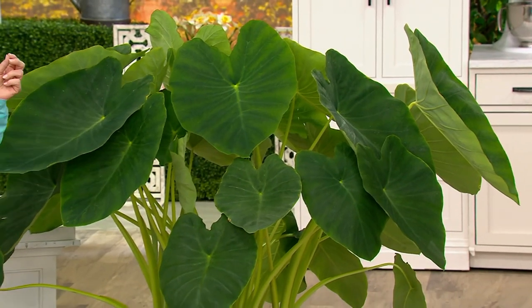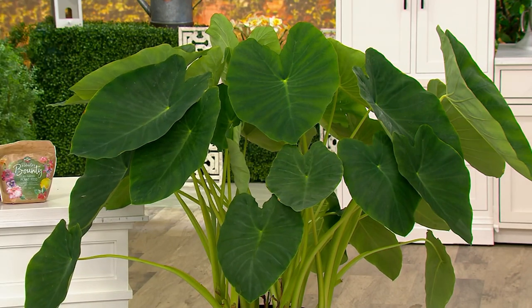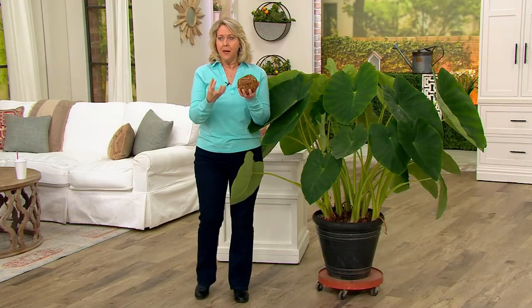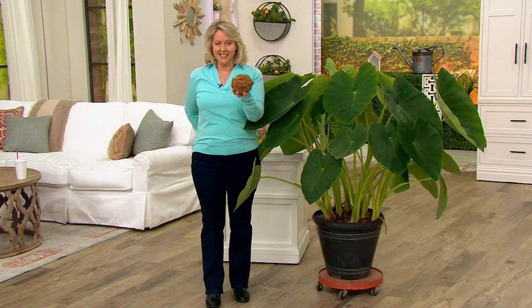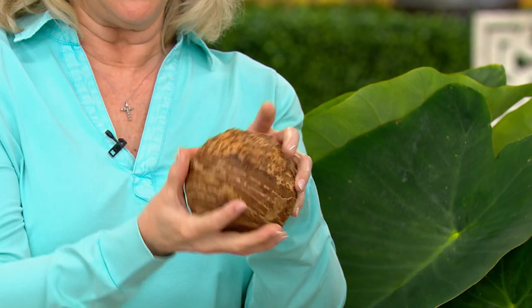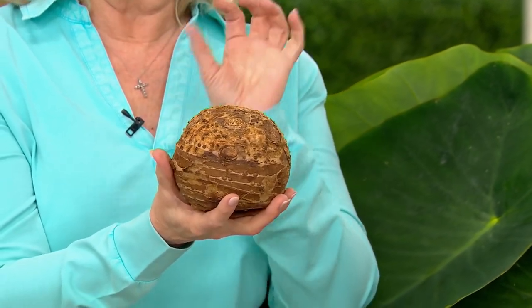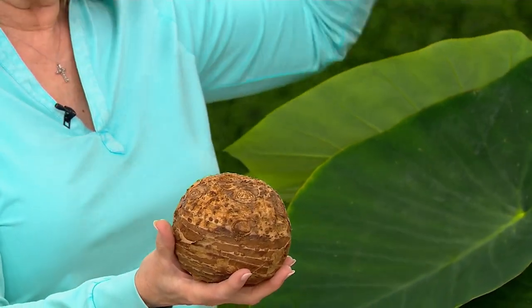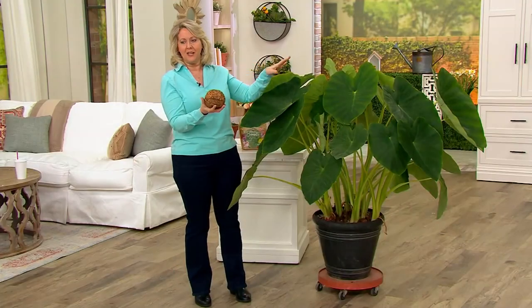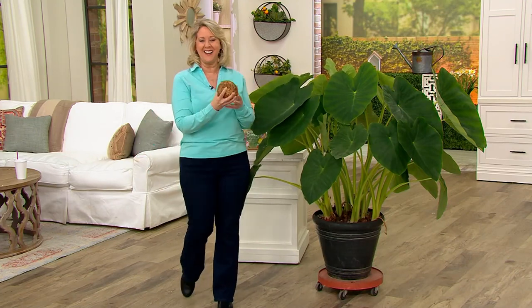For years, nobody at QVC brought elephant ears, and they are hard to find. But here's the thing you need to know: Roberta's brings them, and they don't just bring them — we're going to show you this is the size. This is a three-year-old bulb that's going to ship out to you. That is really about the size of a coconut, and that's what you want because that's where you're going to get these big green elephant ear leaves this year. I'm just spouting off because I know these, but this thing is heavy — it's like a bowling ball.